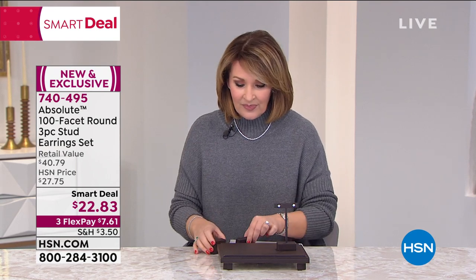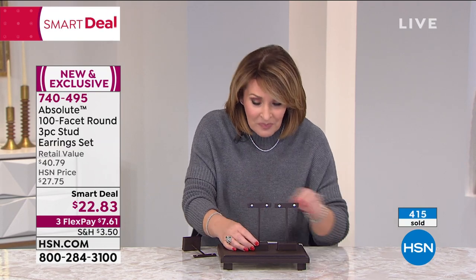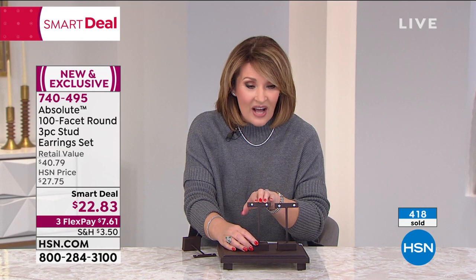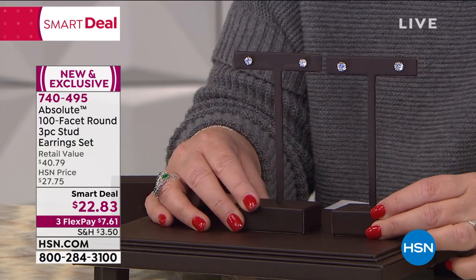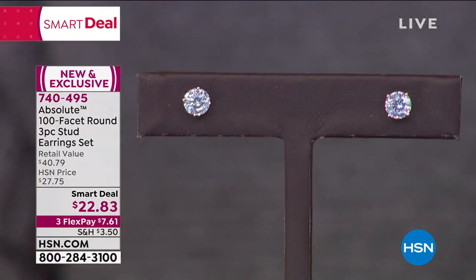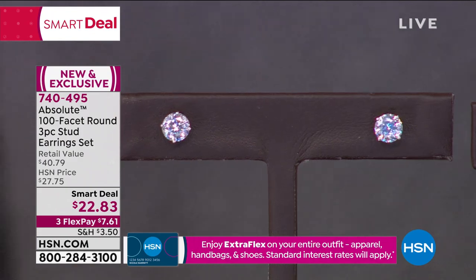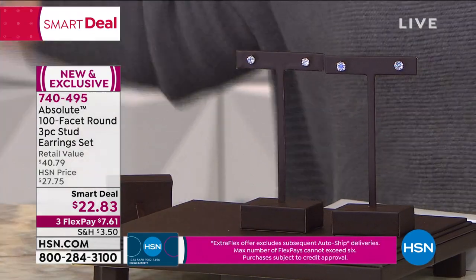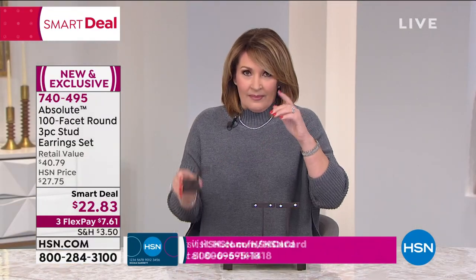This is insane what's about to happen here. You're not just getting that. This is another pair of 100-facet Absolute simulated diamond studs — you are getting the one-and-a-half carat total weights. Boom! The three-quarter carat diamond solitaire size in each ear — included. Included for $22. Nobody is selling the 100-facet, one pair. Nobody's selling one pair for $22, let alone three.